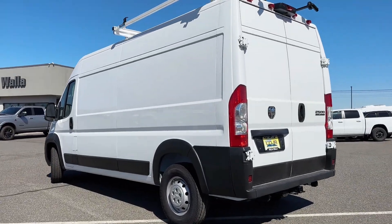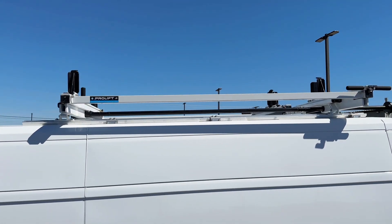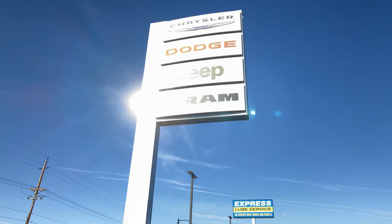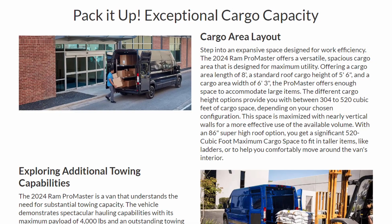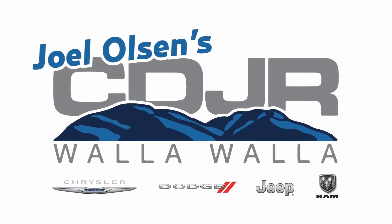Drive the difference with the 2023 and 2024 Ram Promaster. Visit Chrysler Dodge Jeep Ram of Walla Walla or check out our website to see how the Promaster can be your next business partner. Don't just keep up with the competition — set the pace.